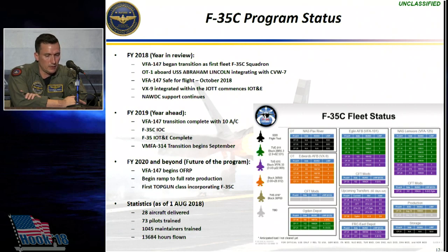Looking ahead, VFA-147 should be safe for flight sometime in October, on track to meet that timeline, and should be fully manned, trained, and equipped, receiving their 10th aircraft in February of 2019. F-35C IOC is the next big milestone on the horizon.